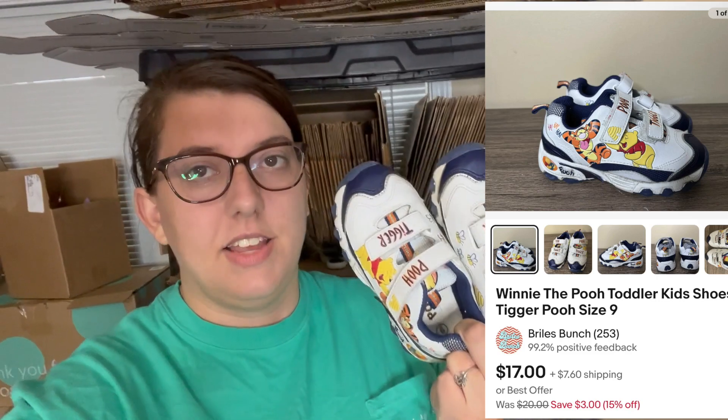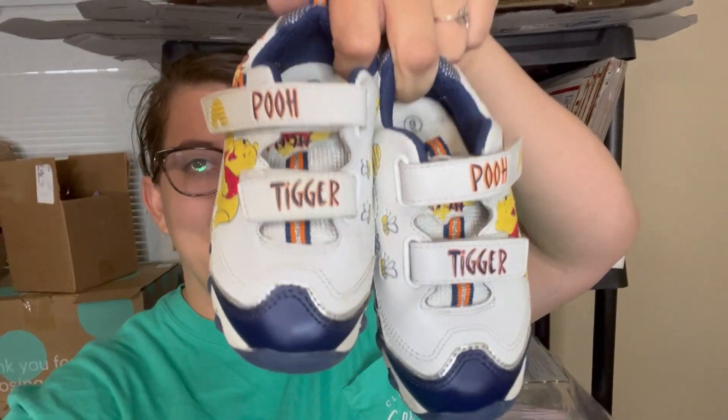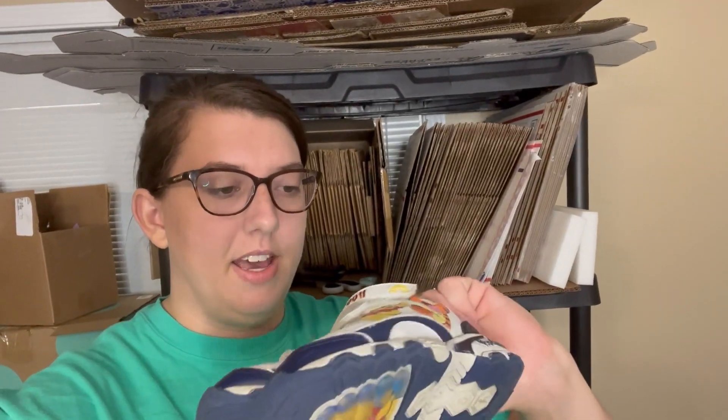The next sale was also on eBay and this one was a cute one. I've had these listed for almost a week, probably not even that, and I had them listed for $20 but we had a sale going on and they picked them up for $17. I got these at a yard sale for two dollars — these little Winnie the Pooh shoes. I think they're super cute, they're probably vintage but I didn't label them as that. They're a toddler size nine.